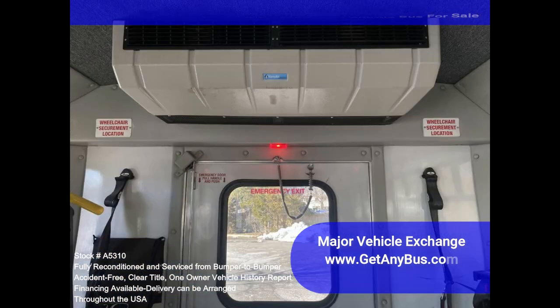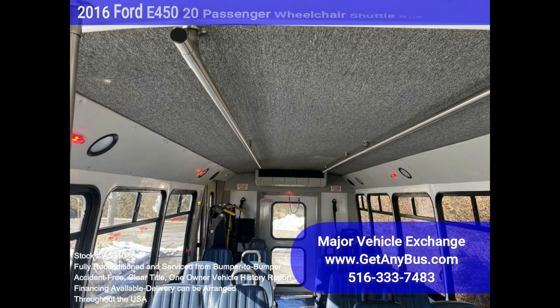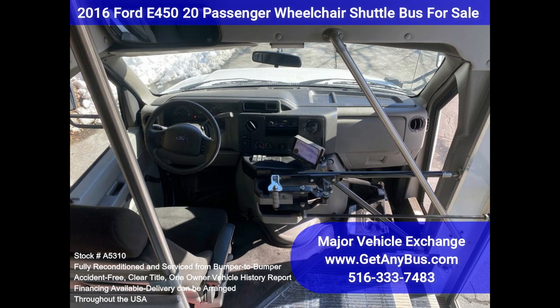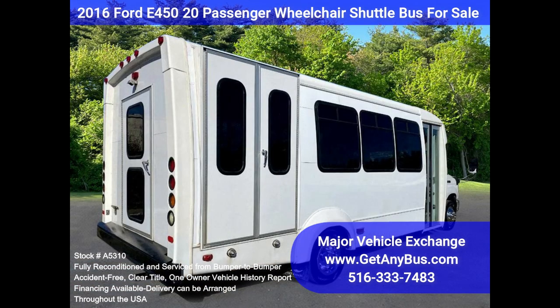All other mechanical functions work properly. The high-capacity AC, front and rear, blows strong and cool, while the heat works both front and rear. This bus was quality-built, as you can tell by the pictures. The interior is in excellent condition, having been cleaned regularly. This bus is roomy and spacious, guaranteed to provide passengers and drivers with a smooth and comfortable ride.